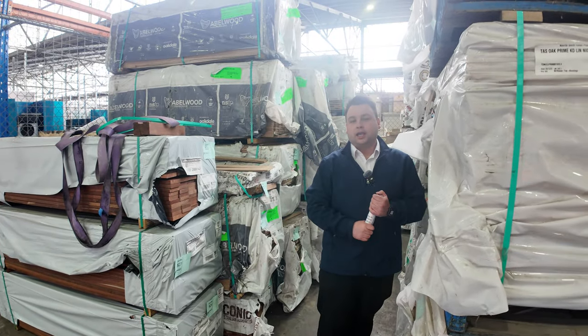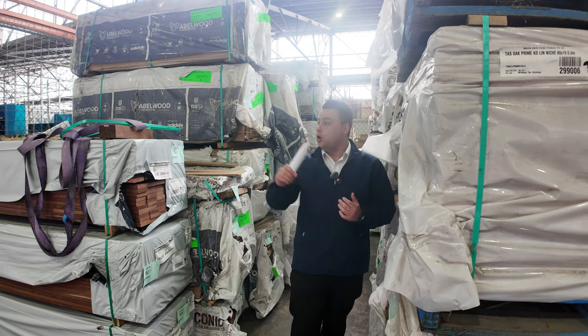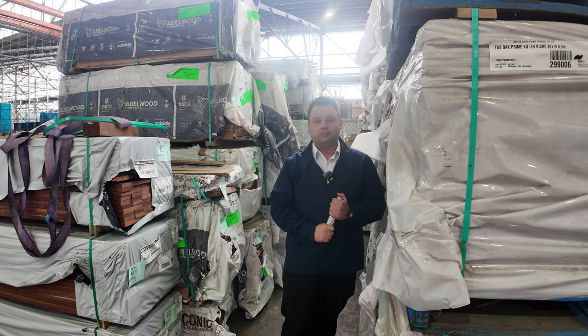Thank you so much for watching. Please check out the full catalogue on our website. Don't forget our other two auctions — we've got home reno and we've got carpet just out behind me. All kicking off tomorrow at 10am. Thanks for watching.